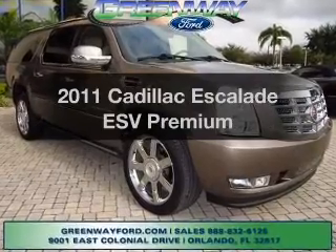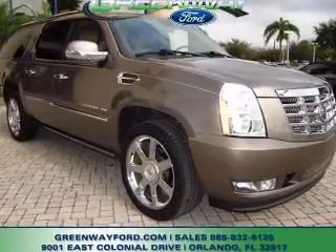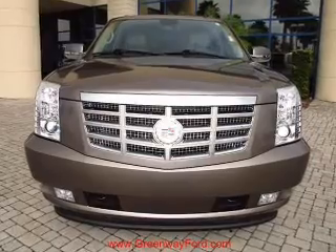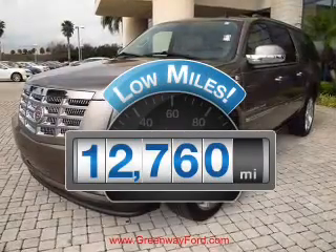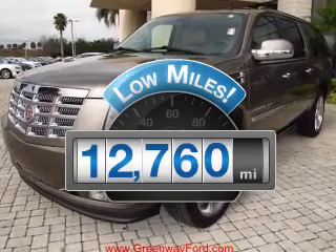Introducing the 2011 Cadillac Escalade ESV. Travel the roads in style and comfort in this great vehicle. Low mileage is an important factor in your purchase and this vehicle delivers a low odometer reading.